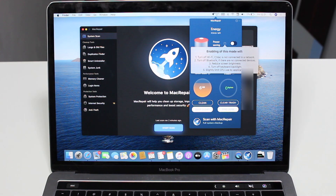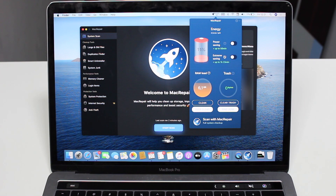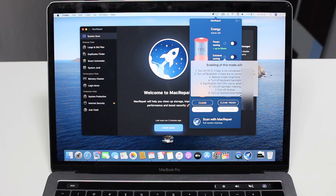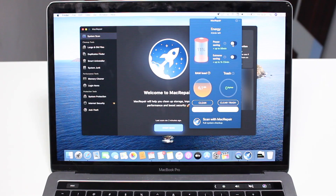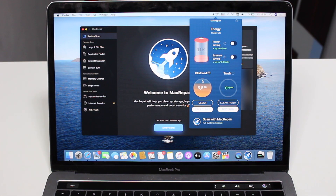Tapping the question mark explains what each mode does: Power Saving turns off Wi-Fi and significantly limits CPU use, while Extreme Saving goes further with things like turning off AirDrop and enabling monochrome mode. You can tap to enable the power saving feature for that extra juice. The widget also shows RAM load — at a press of a button I can see how much RAM I'm using and clean it or do a deep clean. I can also see trash size and clear it or find junk — all shortcuts to the app.